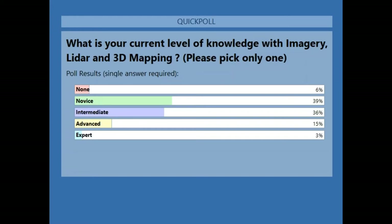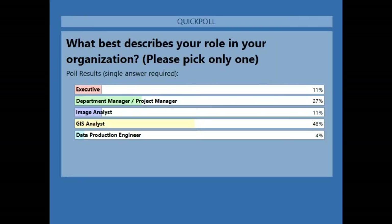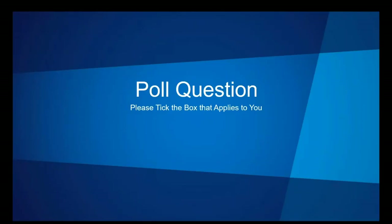The next question is: what best describes your role in your organization? Just check the box most relevant to you. Looking at the results, for this webinar we have 48% GIS analysts — that's great — with some department and project managers, and a few executives. Hopefully you'll find this webinar and the information relevant to you. There's a survey at the end to help with our follow-up topics. Thank you for your participation.